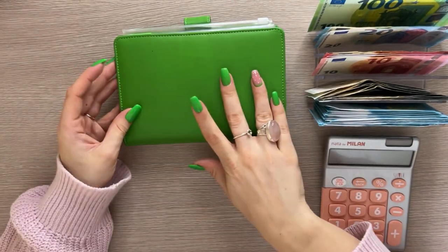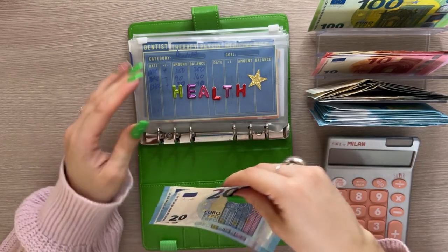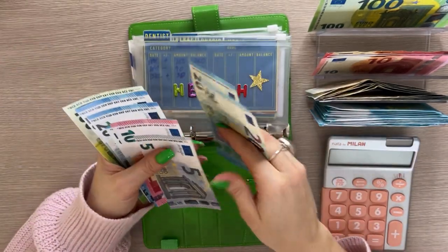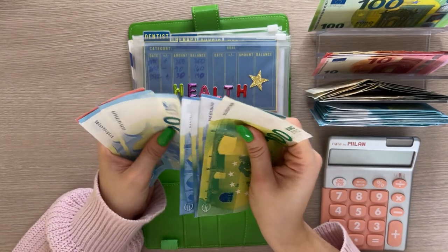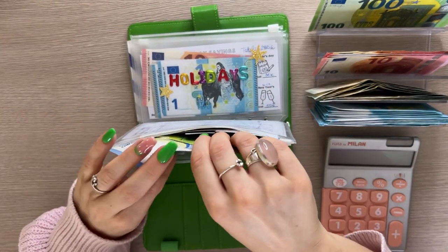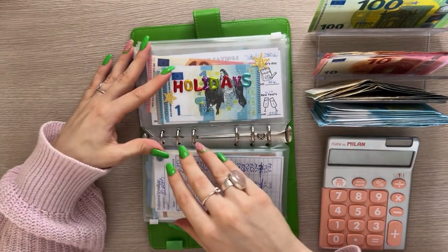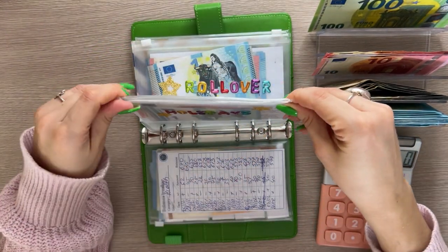Then we have Johnny Cash — which perfectly matches my nails! Health is going to get 40, and I'm going to stuff it into therapy since that's my most-spent category. Therapy has 120, 140, 160, 180, 200, 210, 215 — so 215 in therapy. Each appointment is 45 euros and I go once every two weeks, so that's about 90 euros a month.